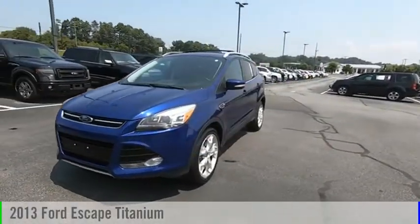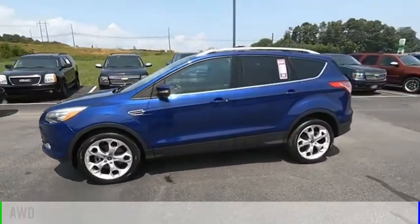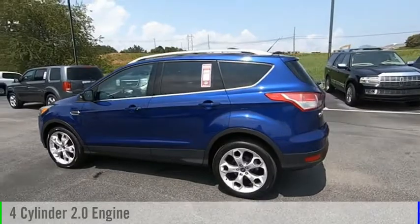Make a great choice today with the 2013 Escape. This vehicle is powered by an all-wheel drive, four-cylinder, 2.0-liter engine.